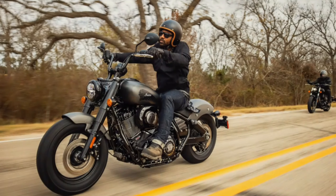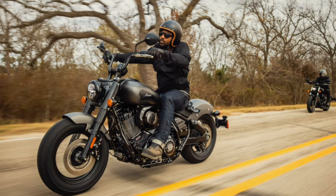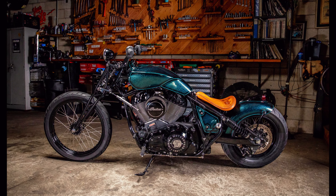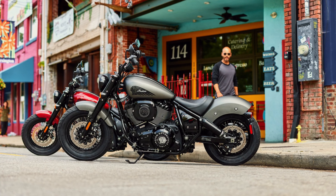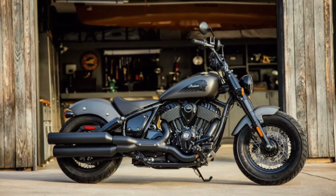The Chief Bobber is powered by a liquid-cooled V-Twin engine, delivering impressive torque and muscle for a thrilling ride. With upgraded finishes, an LED touchscreen display, and the renowned Indian Thunderstroke motor, the Chief Bobber combines classic design with modern technology, making it an engineering marvel. If you're a fan of classic Indian design or seeking a powerful and reliable cruiser, the Chief Bobber is the perfect choice.